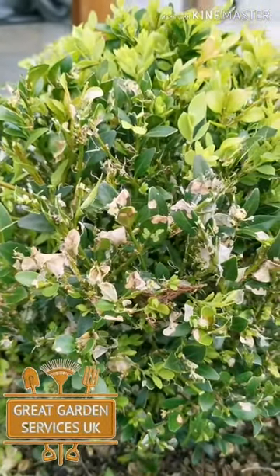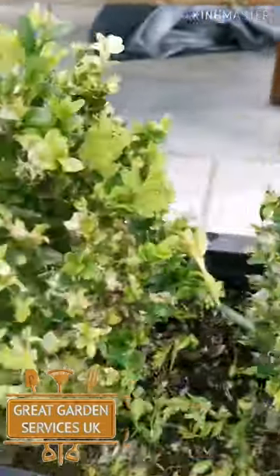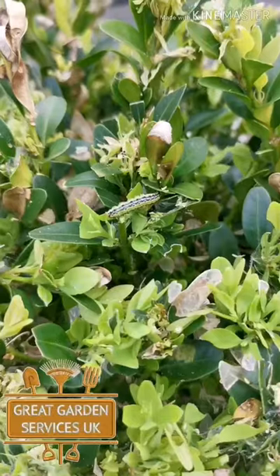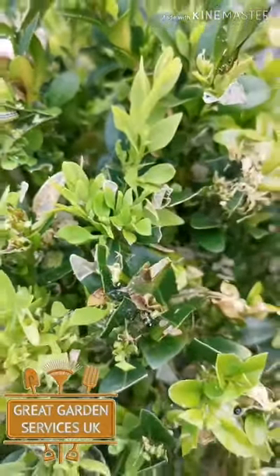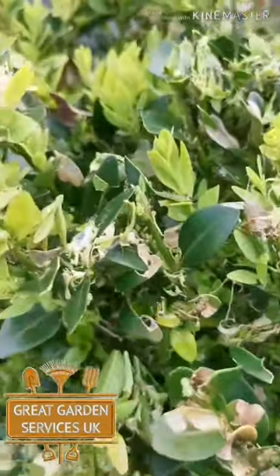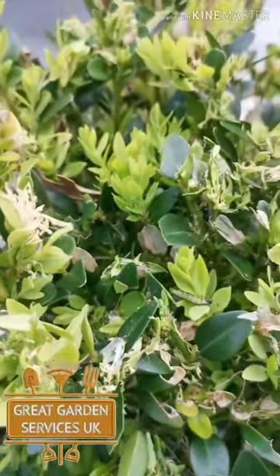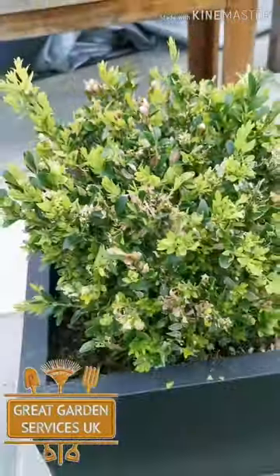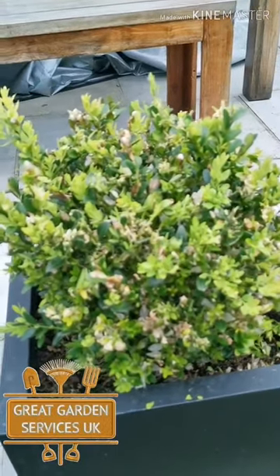I caught it and gave it a treatment but this year they're still around. I'm just having a trim up now and they're still there, so I've given it another treatment earlier and we'll come back to this. If you guys have got box hedges, these things grow really slowly.